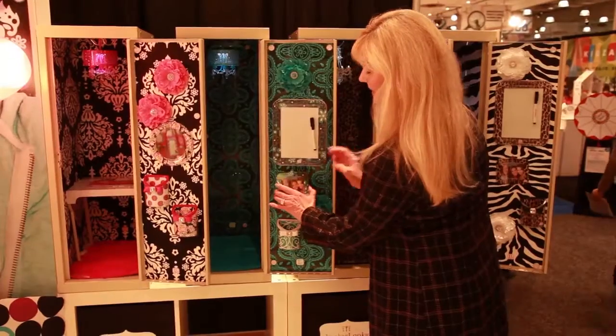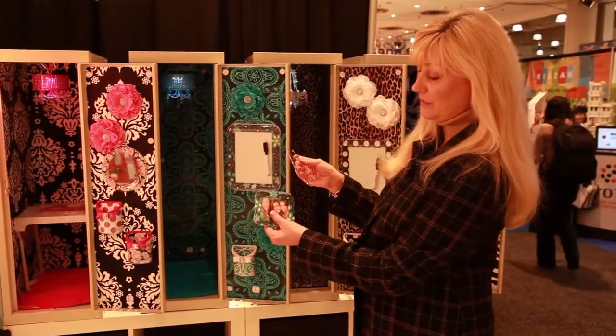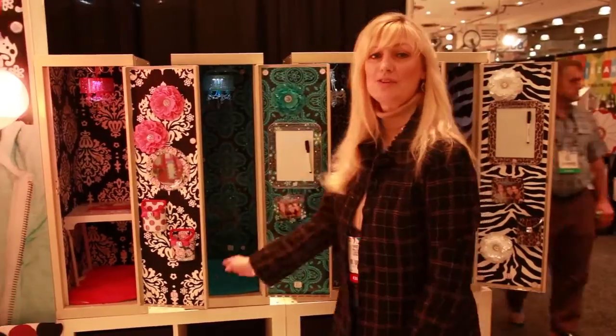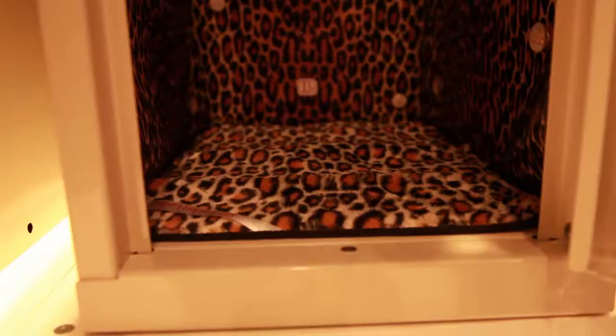We have decorative flowers and whiteboards. This is our new little magnetic frame — it pops right off and the picture comes in and out. And this year we have new plush fur rugs that are just really soft and fun for the girls.